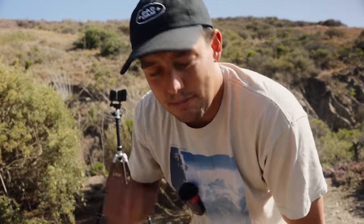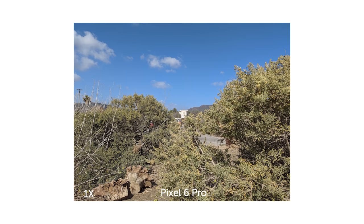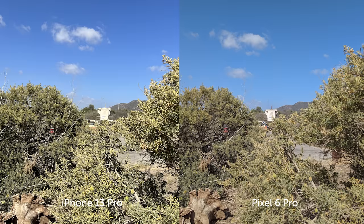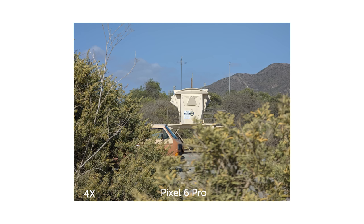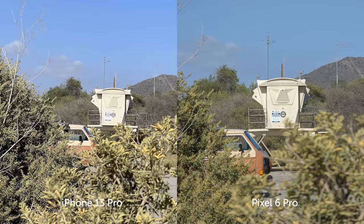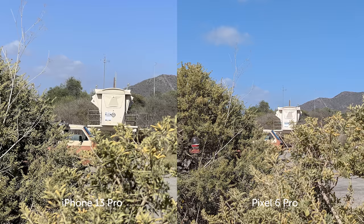Right now we are going to do a depth of field test — basically just the blur in your image between what you have in focus and what you don't. On this channel we care more about how the image looks and how you're using these pieces of tech versus the actual tech itself, so depth of field is really important. Here, I'm focusing on the lifeguard tower — we'll shoot at 1X, then go to 3X and 4X respectively. Seeing a lot of good bokeh on the Pixel with that 4X, and here's the 2X on the Pixel just for good measure.